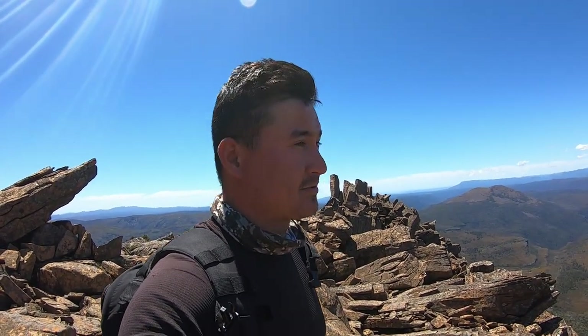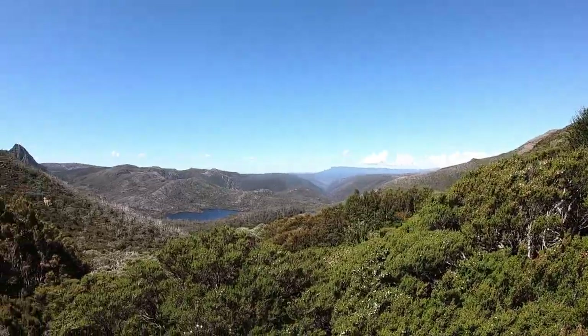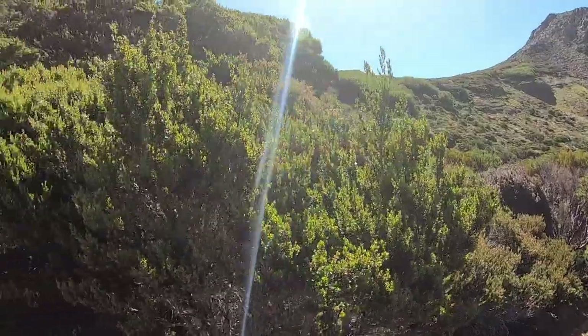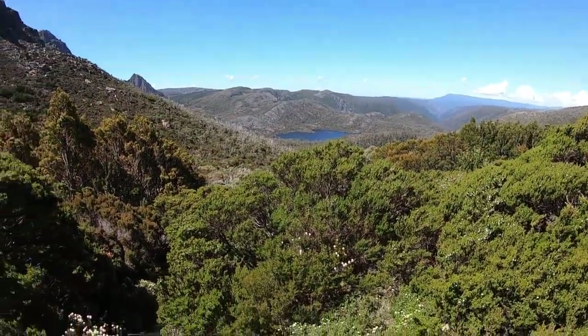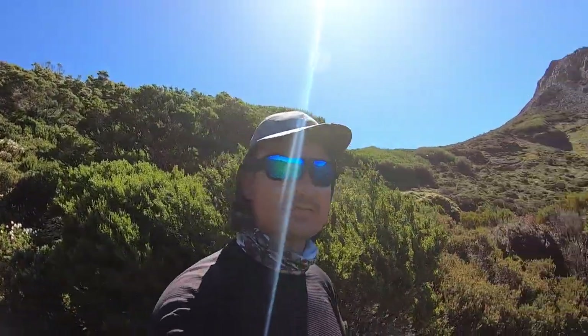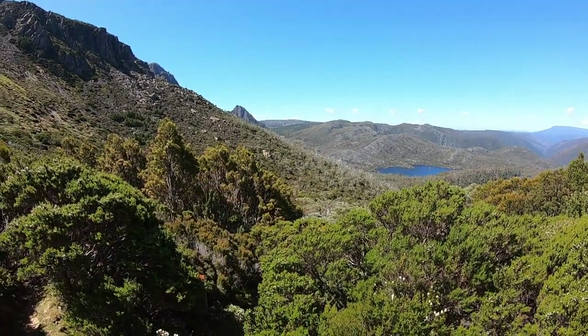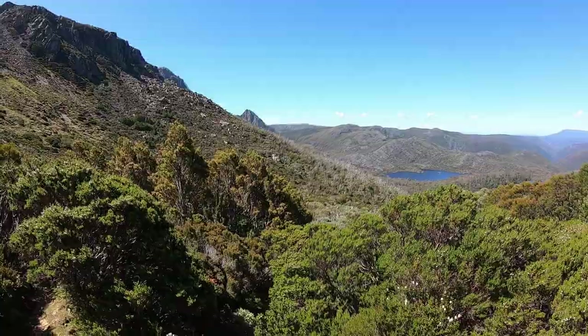I'm just planning on doing Mount Emmet on the way back to Ronnie Creek, but I'm not 100% sure. I'm on the Scott Hilbert Track on the other side of Cradle Mountain after coming down Barn Bluff. Decided to give Mount Emmet a miss today just because of timings. So this is what I've got ahead of me: Hanson Peak, Mount Campbell, and the hike back to Ronnie Creek. Yeah, it's gonna be an absolutely big one.